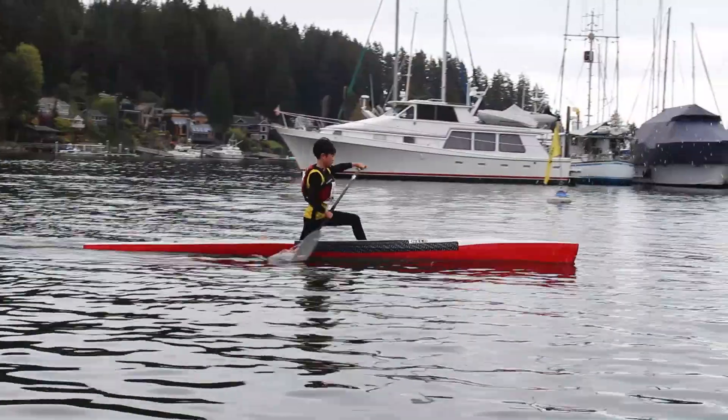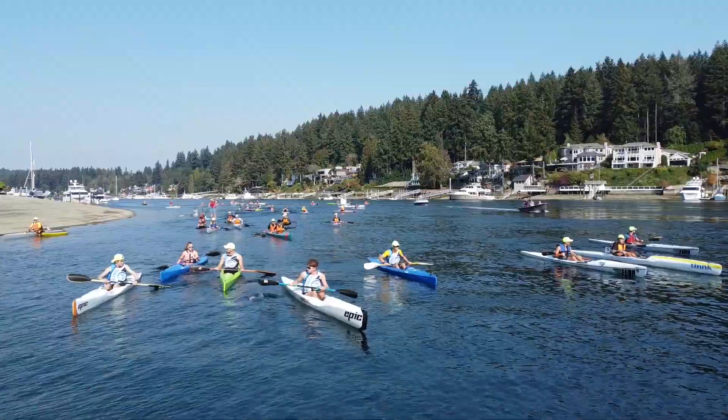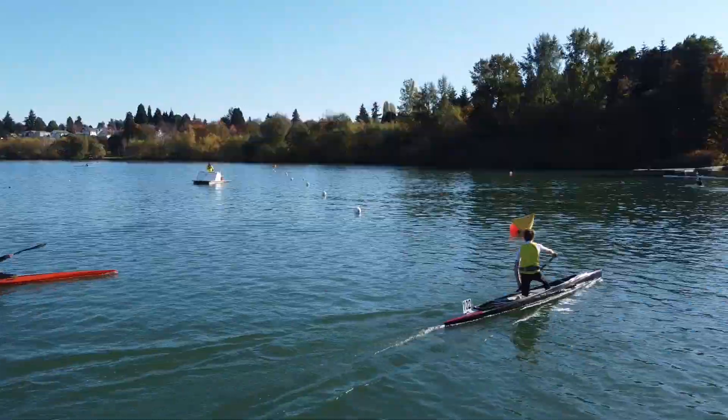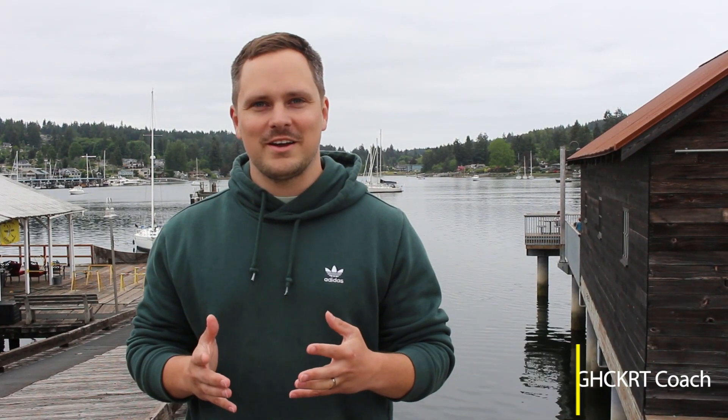Welcome to Gig Harbor Paddling. Today we're going to talk about some new technology that we're going to use on the water. My name is Scott Puckett. I'm a coach for the Gig Harbor Canoe and Kayak Racing Team and I've developed some new technology to help our paddlers grow and become more successful. This whole process is called an advanced video analysis.